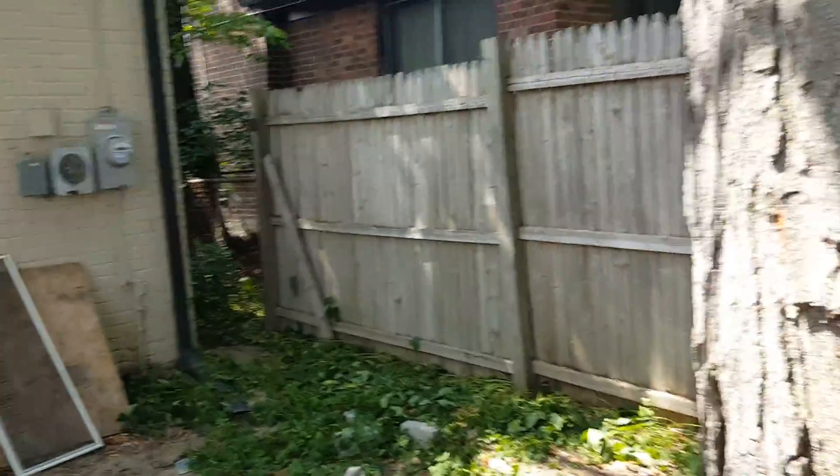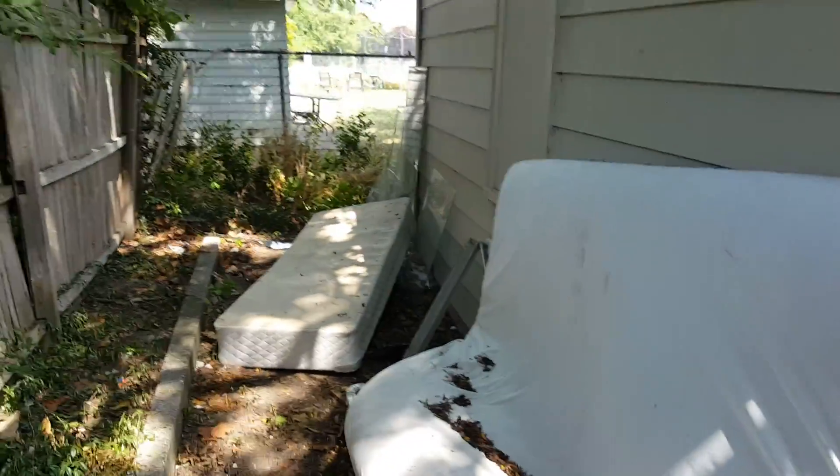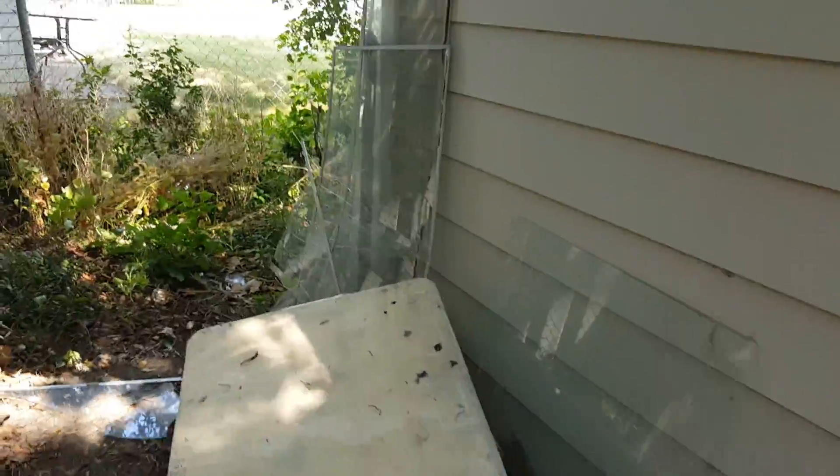Power is to the house — I don't know if it's on. Got some more mattresses here, broken glass, all kinds of stuff back here. Here's some more broken glass. The side of the garage needs to be all cleaned up.